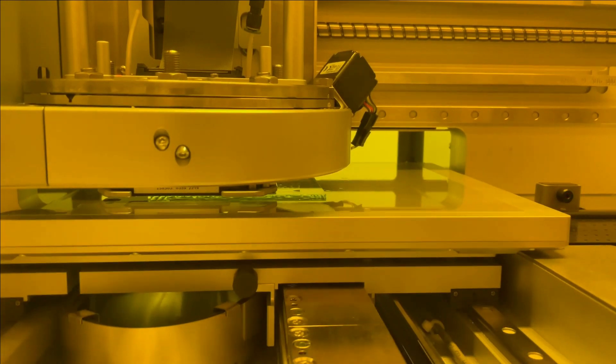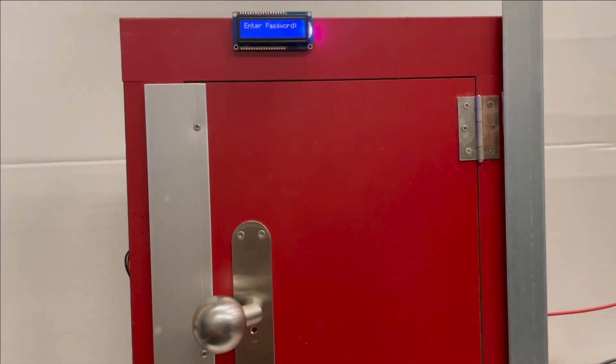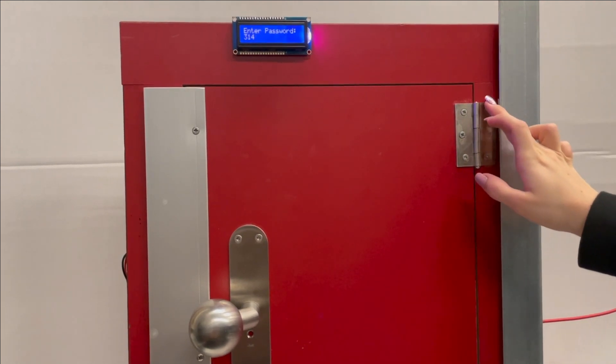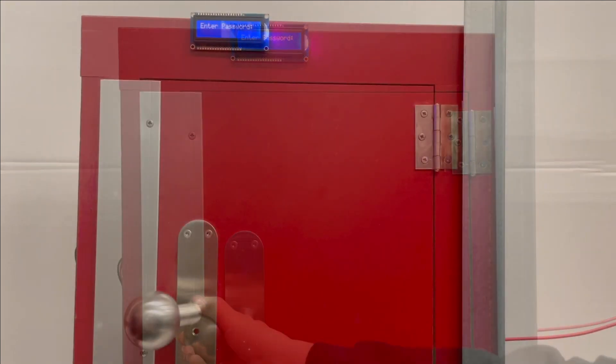Inkjet printing of the electrodes with nanoparticle inks makes processing faster. By pressing the hidden electrodes in the correct order — here the first four digits of the pi number are set as access — the user receives an access granted message and the electric door lock opens.